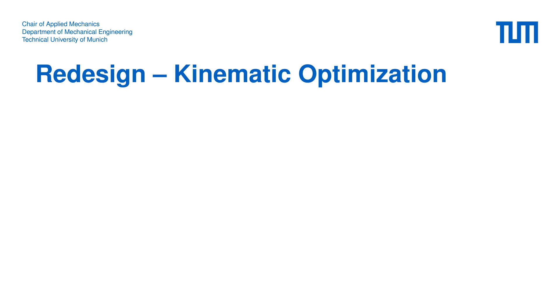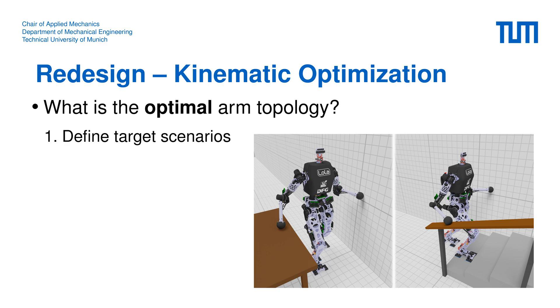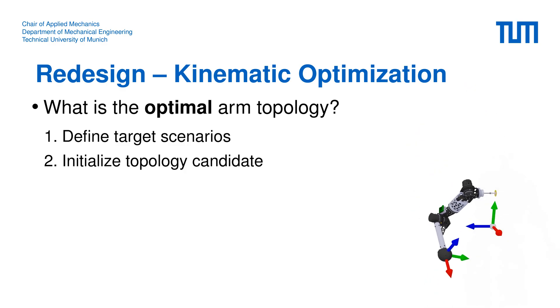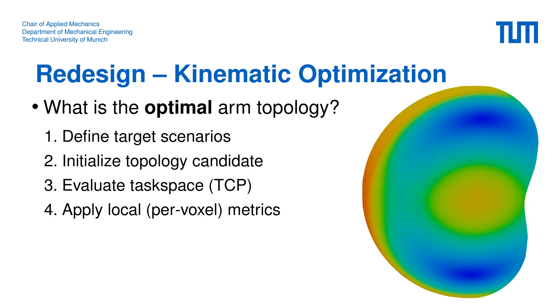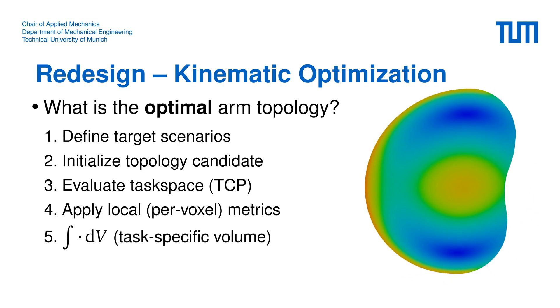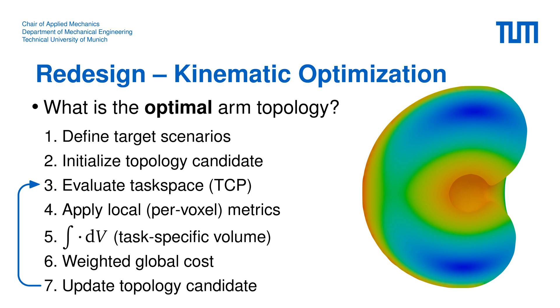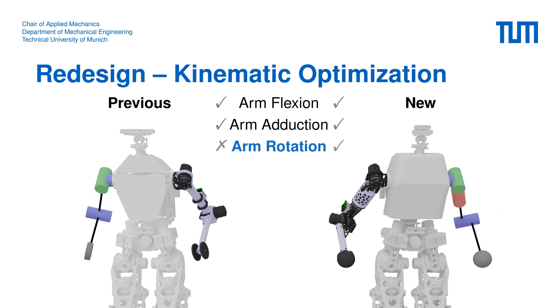Let's continue with the redesign of the hardware to overcome the mentioned limitations for multi-contact scenarios. First, we wanted to find the optimal arm topology — the optimal joint arrangement and segment proportions. For this we perform a kinematic optimization where we first define various target scenarios. We initialize the optimization with a topology candidate, evaluate the task space as the position and orientation of the hand relative to the torso, and apply local metrics summed over a task-specific volume. After weighting the metrics we obtain a global cost to find a better topology candidate. In this animation you can see the degrees of freedom of the previous and new design — the new arm features an additional revolute joint and modified link lengths.